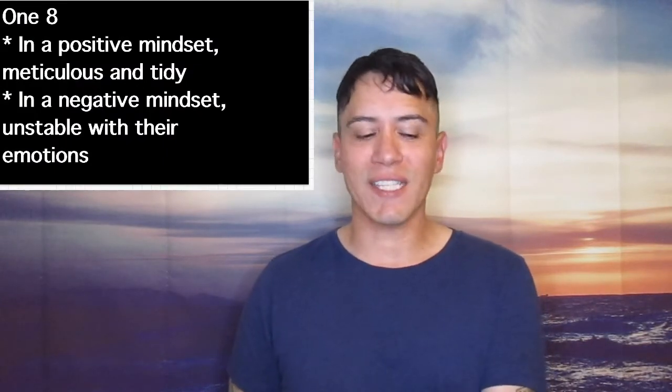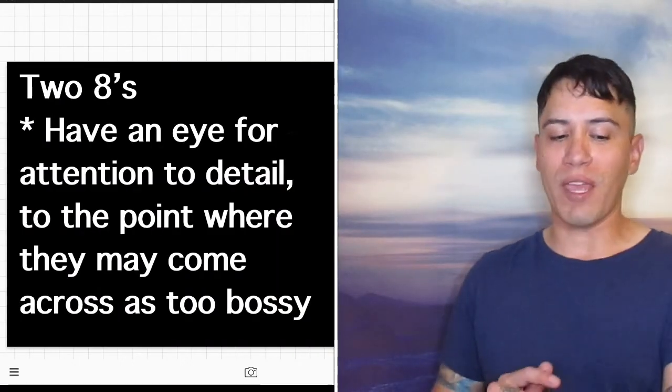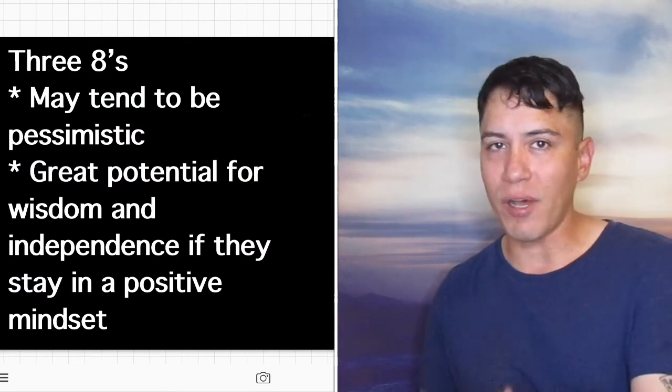Now going to number 8, which is in the emotional feeling plane. It stands for wisdom and independence. 1-8 is scrupulous — in a positive mindset they can be very meticulous and tidy, but in a negative mindset they can be unstable with their emotions, so it can go either way with someone who just has 1-8. 2-8s are very adamant — they have an eye for attention to detail to the point where they may come across as too bossy. 3-8s are materialistic — may tend to be pessimistic, but there is great potential for wisdom and independence if they stay in a positive mindset.